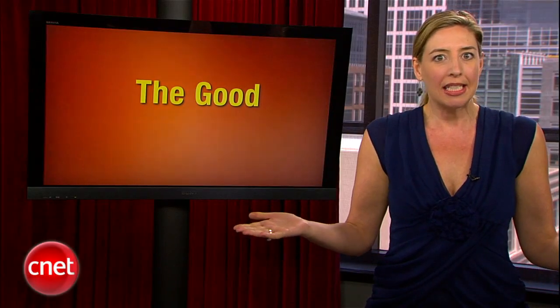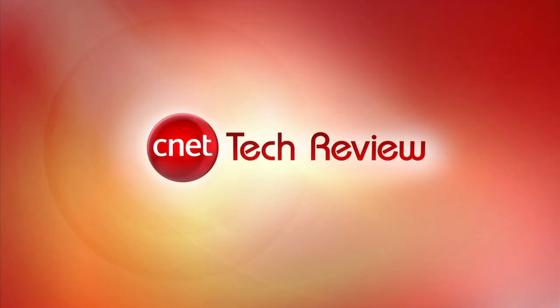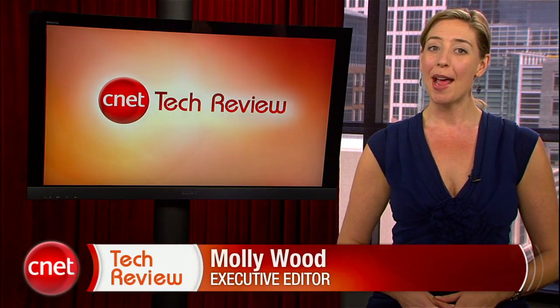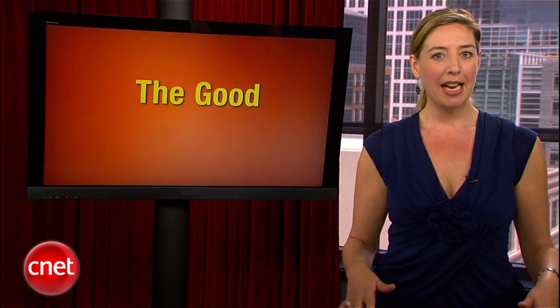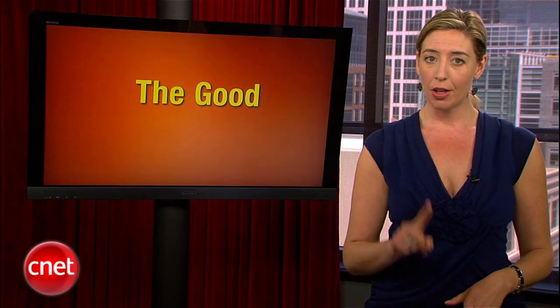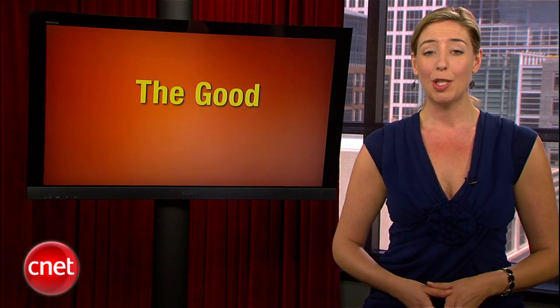What did you think I meant? Get your minds out of the gutter, people. And while you take a moment to wash your brains out with soap, we're going to take a break — we'll be right back for more Tech Review after this. Welcome back to the CNET Tech Review, our weekly video digest of all things good and bad. Many new iPad and iPhone owners are compelled to buy cases to protect their pricey new purchases. If you're one of those people, you might consider a case that actually adds functionality to your iDevice, like these two right here.